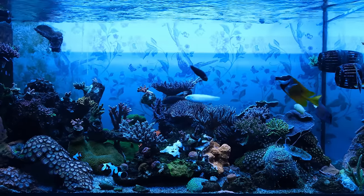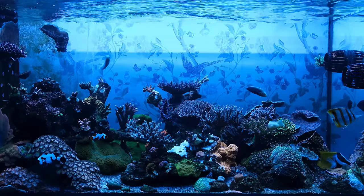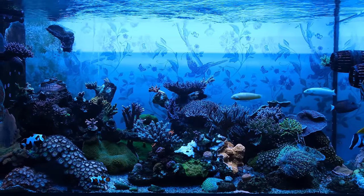My Red Sea Reefer Peninsula 500 is now four years old, so today I'll show you what life with a mature reef tank is like by talking you through the five things you need to know about keeping a reef tank long term, the last of which is how much money I've spent on the tank. Just make sure you're sitting down when you get to that part of the video.